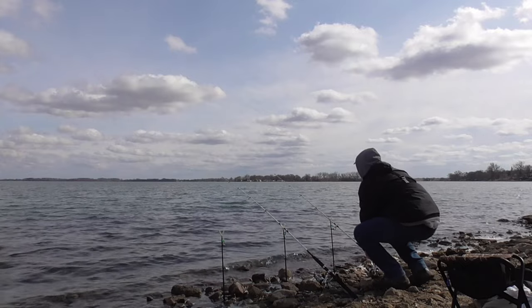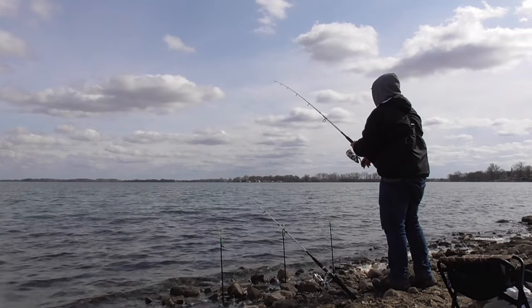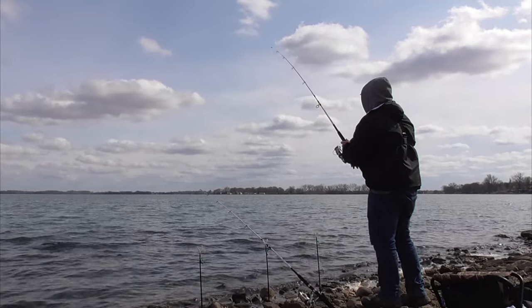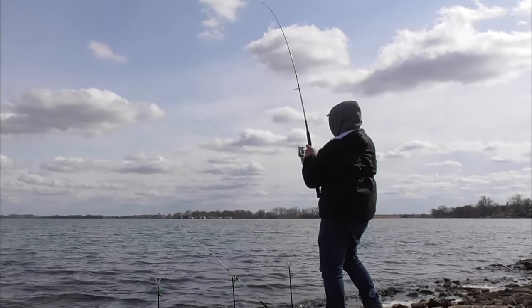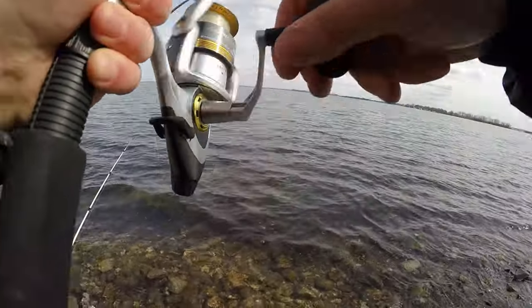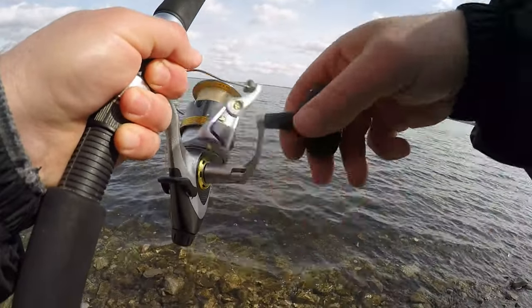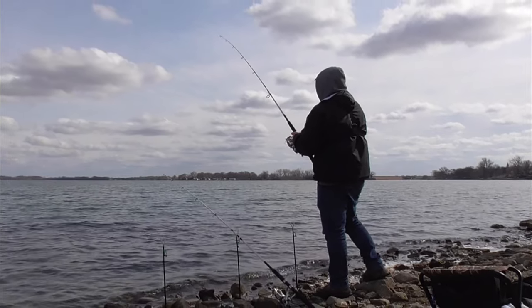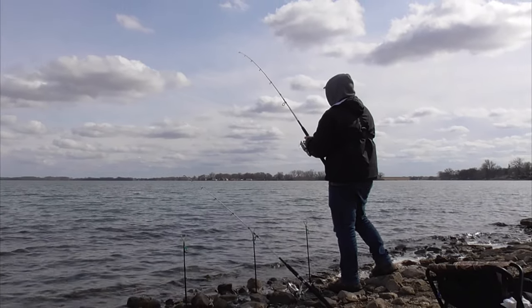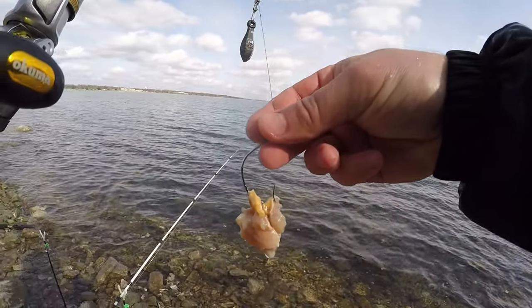For some reason this line is slack. While I was dealing with that fish, something was going on here. Yeah, there's a fish on it. I'll have to go back and look at the footage — I was probably getting bites on this rod while I was gawking at that giant channel cat. It got off. I'll put some fresh bait on.